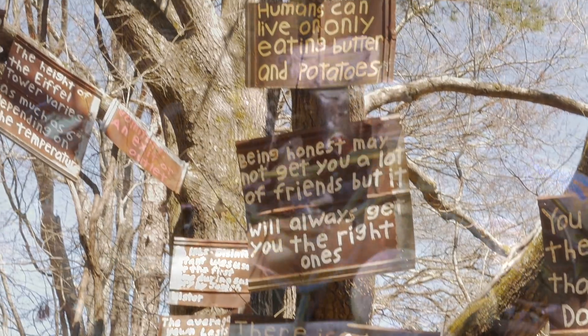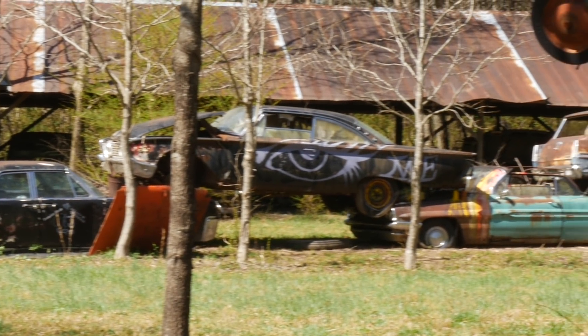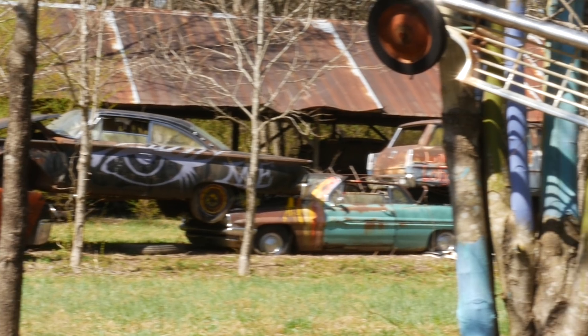Over the years, Dean has restored a few cars, but discounts those who say he's simply letting the cars rot away in the woods. Instead, he believes Old Car City gives them a second life to live on forever — in photos.